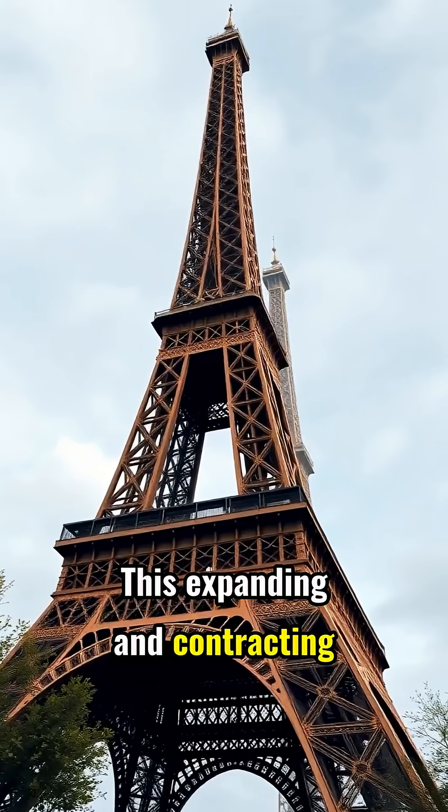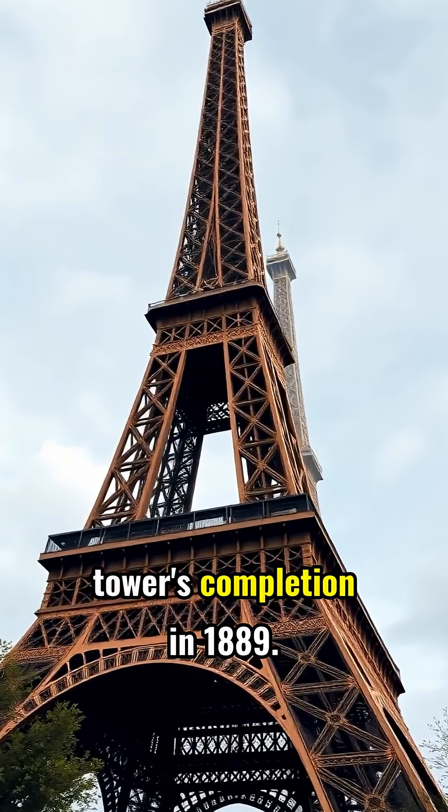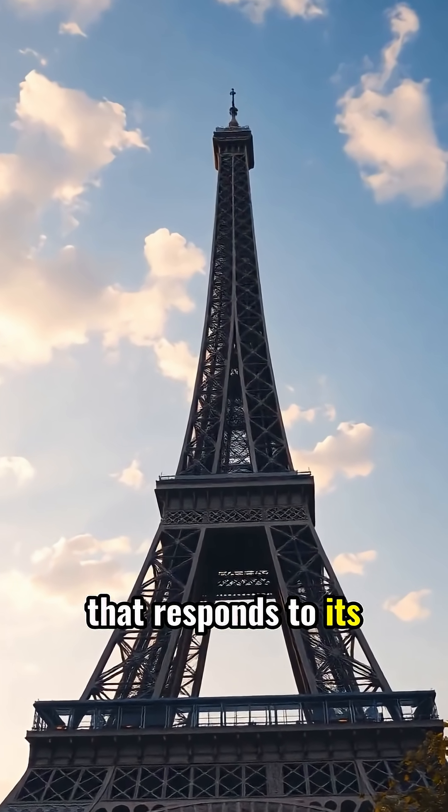This expanding and contracting has happened reliably for over 130 years since the tower's completion in 1889. The Eiffel Tower isn't just a static monument — it's a living structure that responds to its environment.